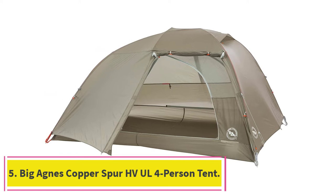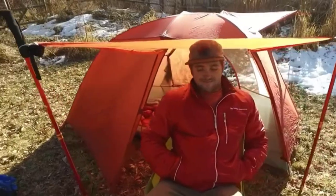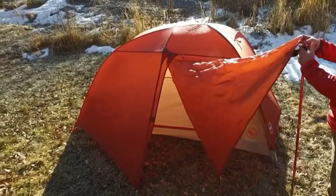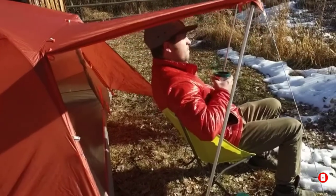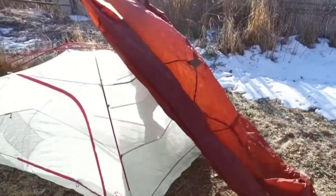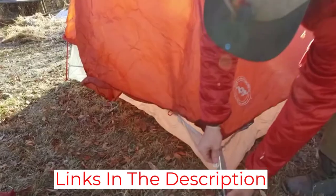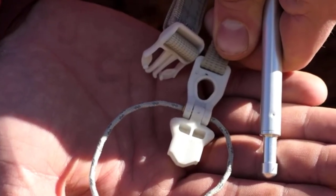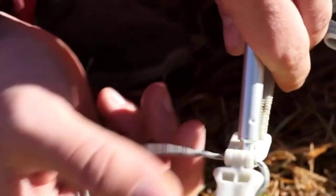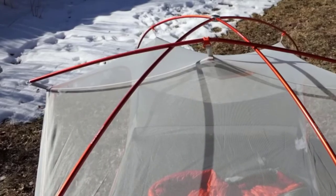At number 5: Big Agnes Copper Spur HVUL 4-Person Tent. The Big Agnes Copper Spur HVUL is a four-person freestanding tent with 41 square feet of living space. It has a 3D storage bin at the foot of the tent and media pockets designed so you can route cords as they charge. The tent sets up quickly by one person using tip-lock buckle technology, which keeps the tent secure, holds the rainfly attachment, and keeps the tent grounded with the stakeout loop. It is made of ultralight rip-proof nylon with a polyurethane waterproof coating, and packs down to 19.5 inches by 6 inches.